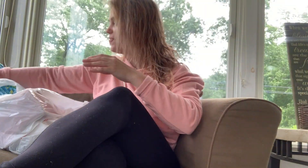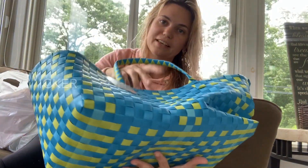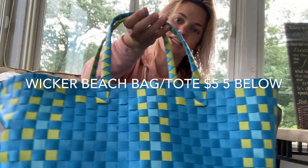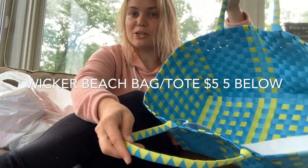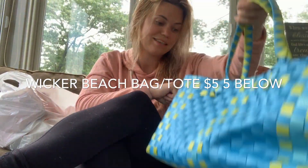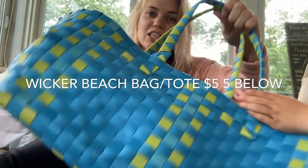This bag I bought — I'm just gonna put all the gifts in here. This is really cute, it's from Five Below. We can use it at the beach; summer's here so this would be great for anybody on the go that wants a little tote bag. I love the wicker and the color is really cute.